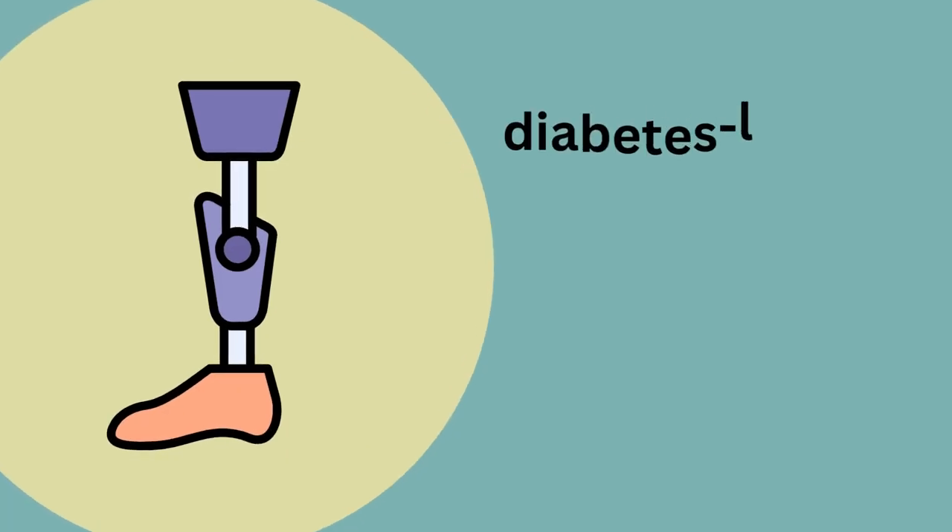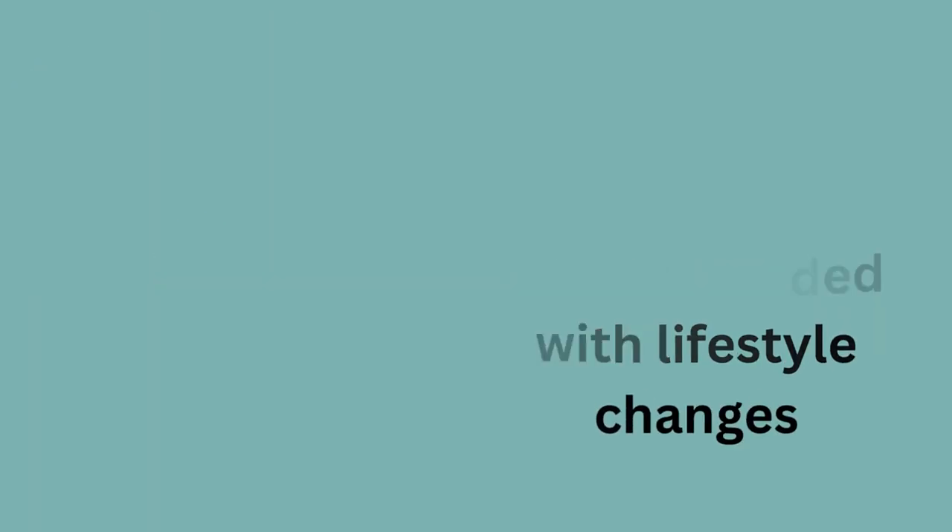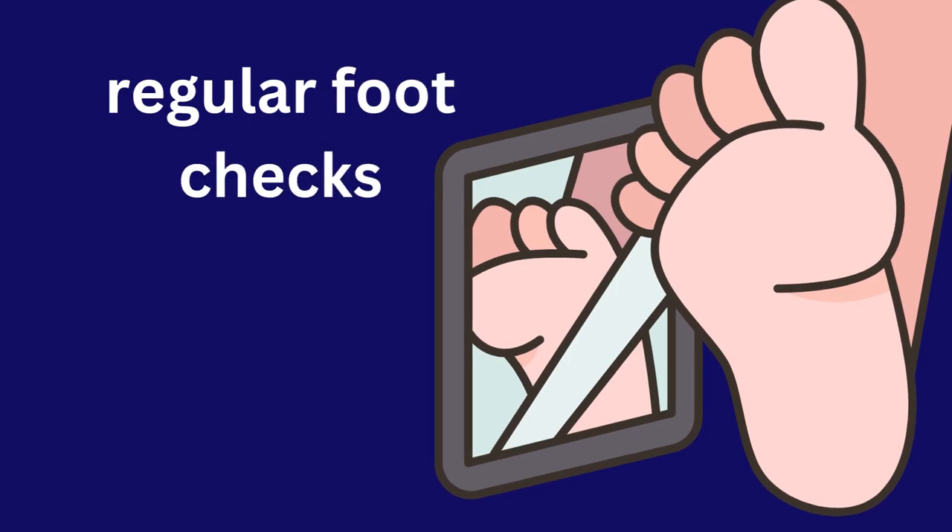Thankfully, most diabetes-linked amputations can be avoided with lifestyle changes, including managing blood sugar, regular foot checks, and quick wound care.